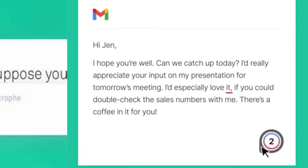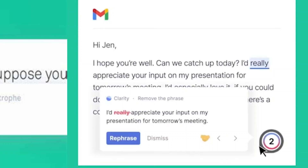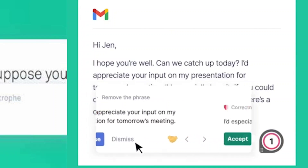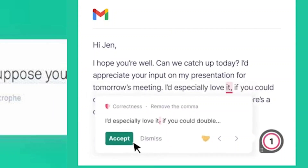Grammarly is also useful if you are writing something on a social media platform — a description about what your company or brand does, for example. It can help you improve grammar and make your content more interesting for viewers. It's a good tool because not everybody is an expert in English, but everyone can become an expert at using good AI tools.